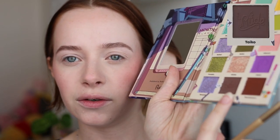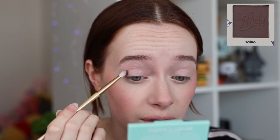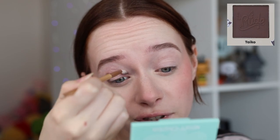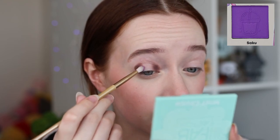For Look Two we're using the purple shades with a bit of brown to create a halo look, which I haven't done in a while — so I'm very excited. I'm grabbing a small fluffy brush and going into the shade Taiko, which is a deep brown. There's a lot of pigment — just one little dip — and I'm placing this in the inner and outer corner. I have primed eyes so hopefully the shadows stick well.